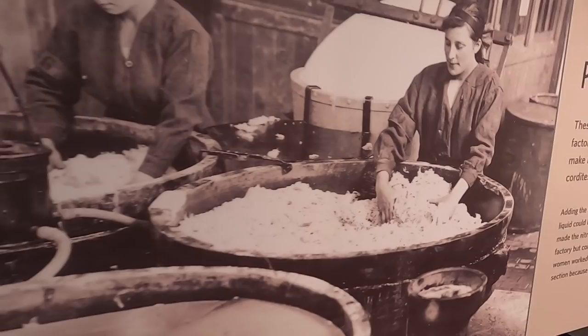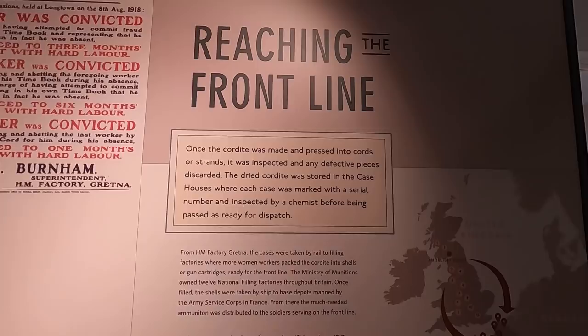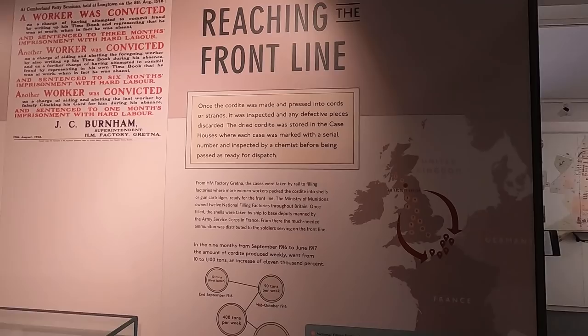And that was the devil's porridge. Once the cordite was made and pressed into cord, inspected and any defective pieces discarded, the dried cordite was stored in the case houses where each case was marked with a serial number and inspected by a chemist before being passed as ready for dispatch.